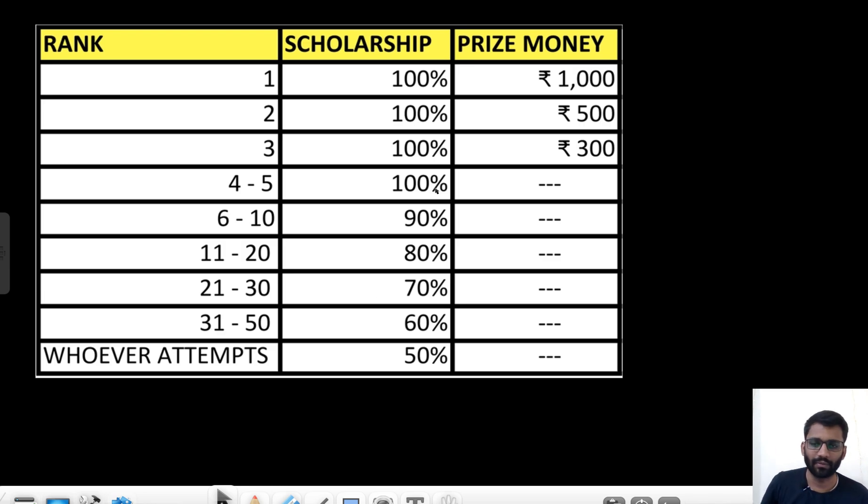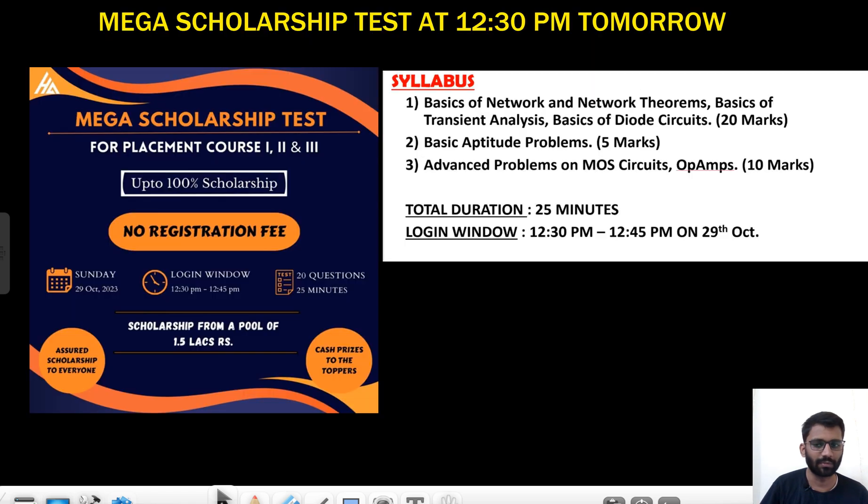You can see the scholarship — from first rank to fifth rank it is 100%, and this kind of scholarship for other ranks as well. All the information about the placement courses — what is placement course one, two, and three — you will get to know in the description. We have three placement courses.